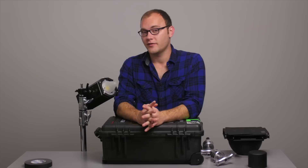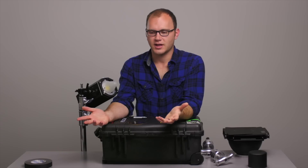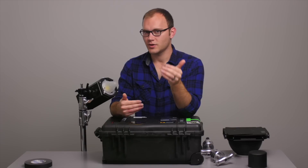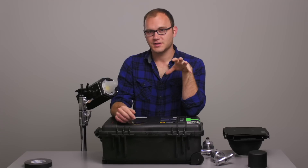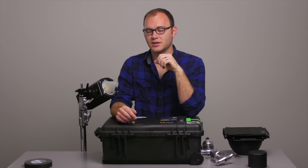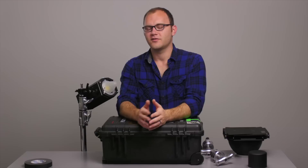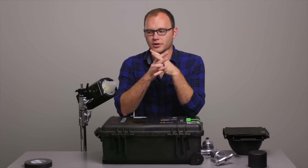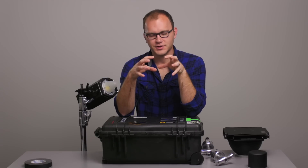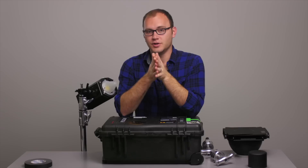I do a lot of interviews where the producer or director is speaking with the client and I'm off to the side shooting. I can be a distraction — you'll notice the interviewee will be looking off near the camera. Try to get a stool and position yourself behind the camera, and don't look at the client while you're shooting. Just be completely focused on the screen, and that really cuts down on distractions.